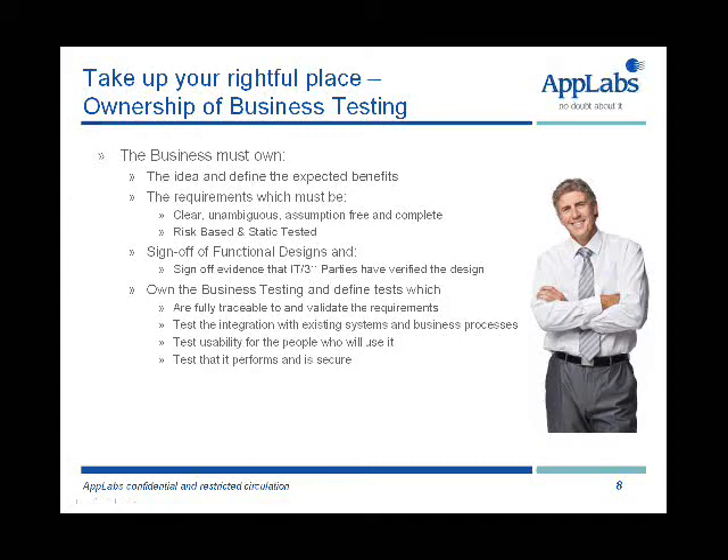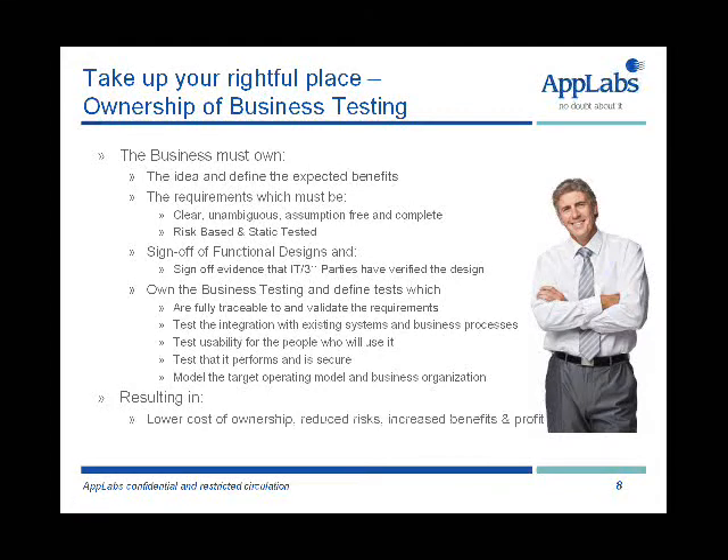We also need to make sure that within the business context, the system performs. It's fast enough to host the number of users we've got, the web channels that are coming into it, and of course that it's secure and we can't have our data hacked or our data lost in any way. We need to make sure that the system and the business change actually works with the target operating model and the business organisation.